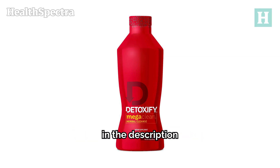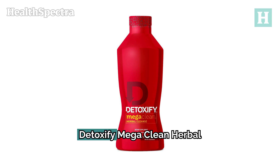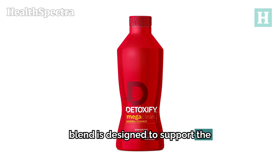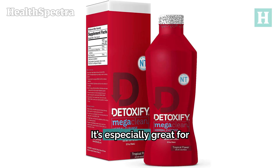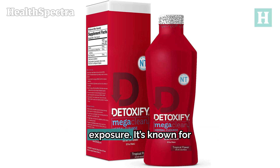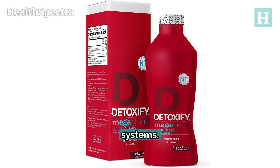All product links are in the description below. Number 1: Detoxify Mega Clean Herbal Clean. This blend is designed to support the body's natural detoxification processes. It's especially great for those who need a thorough cleanse due to high toxin exposure. It's known for improving mental clarity and reducing bloating while supporting overall health through cleansing the circulatory, digestive, and urinary systems.